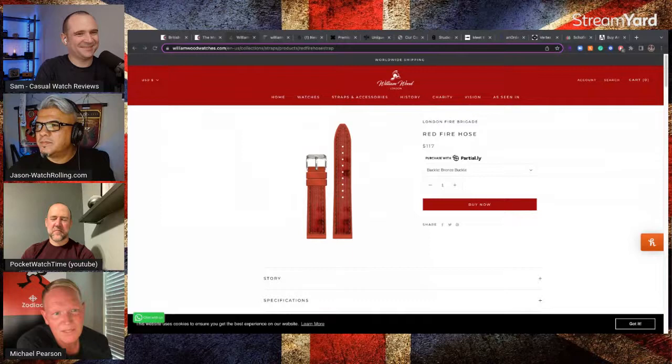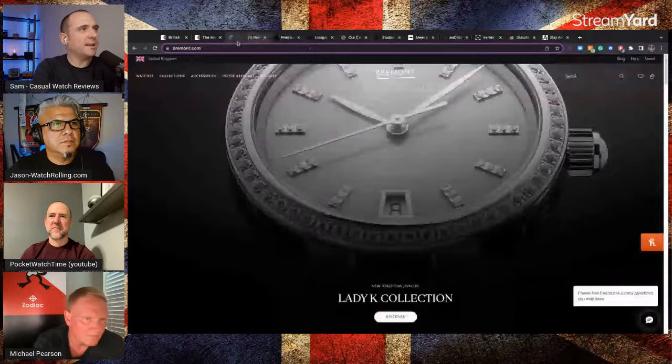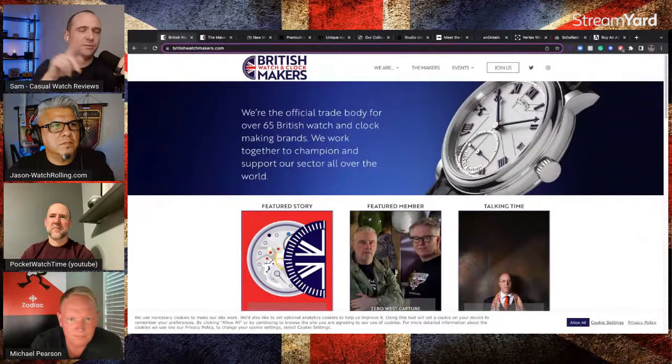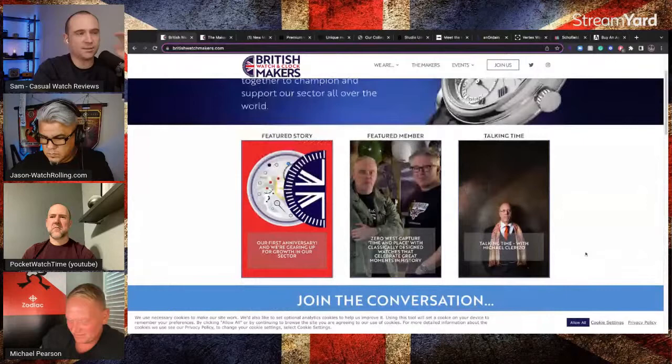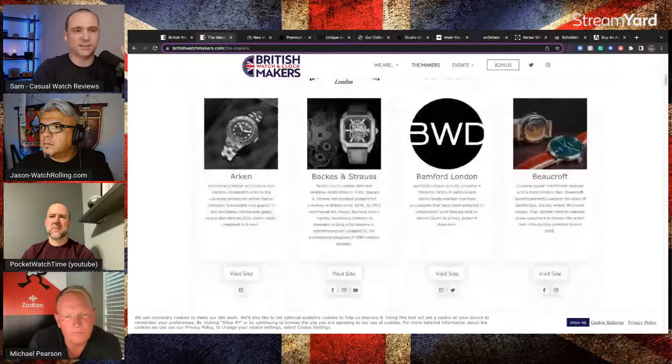I look forward to meeting him — I think he'll be lined up in New York. By the way, all of these brands with the exception of the next one are on the British Watch and Clockmakers Association, which was set up by Mike France and Roger Smith. It's a fascinating website where you'll see a lot of British watch brands. If you want to know the history of British brands and which ones are made in the UK, you'll find them there.